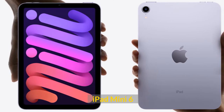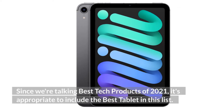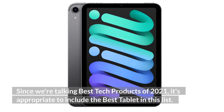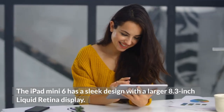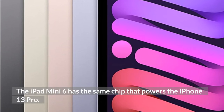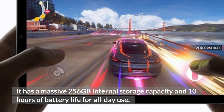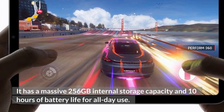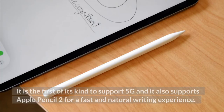iPad Mini 6. Since we're talking best tech products of 2021, it's appropriate to include the best tablet in this list. The iPad Mini 6 has a sleek design with a larger 8.3-inch Liquid Retina display. It has the same chip that powers the iPhone 13 Pro. It has a massive 256GB internal storage capacity and 10 hours of battery life for all-day use. It is the first of its kind to support 5G and it also supports Apple Pencil 2 for a fast and natural writing experience.